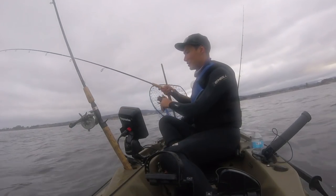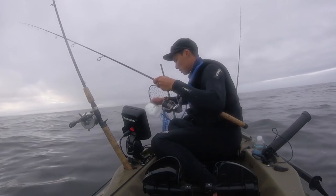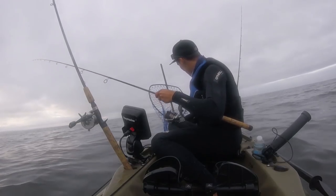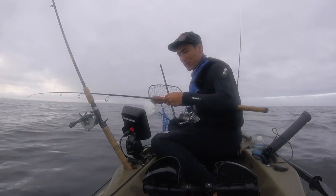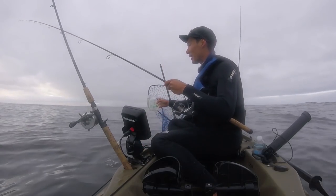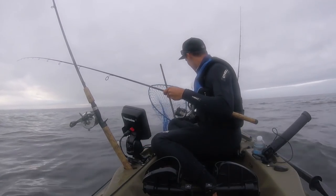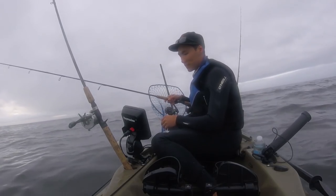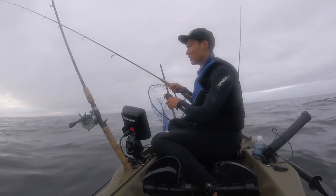One tip when you have live bait: you always want to keep circulating the water, especially if you don't have a pump. Fresh water every so often — it depends on how many baits you have — but if you ever see them starting to swim a little bit slower, looks like they're getting a little bit weak, switch out the water and give them some fresh oxygen. That'll keep them alive a lot longer.